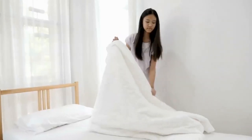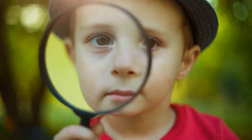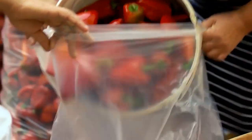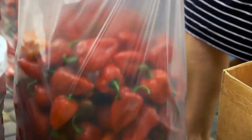1. Inspect your bed and bedding for signs of bedbugs. Look for small brownish bugs or dark spots on your sheets. If you see anything suspicious, put everything in a plastic bag and take it to an exterminator for identification.